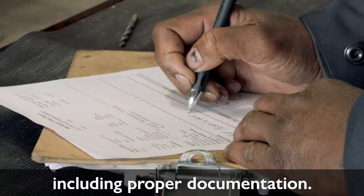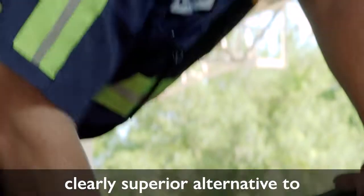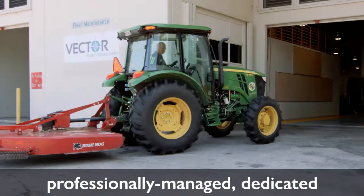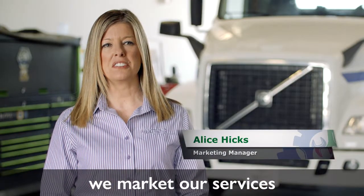Including proper documentation, Vector Fleet Management offers a clearly superior alternative to traditional maintenance solutions and represents the best value in professionally managed, dedicated fleet maintenance contracts. At Vector Fleet Management, we market our services to many different industries.